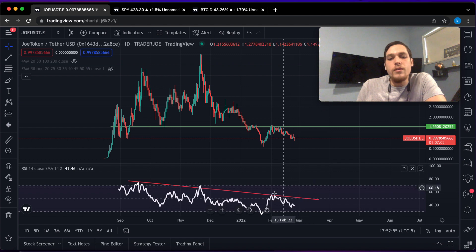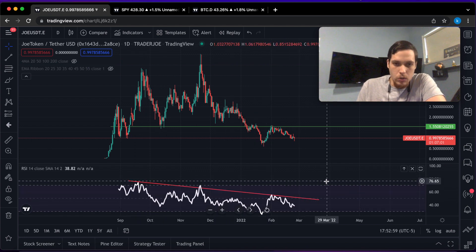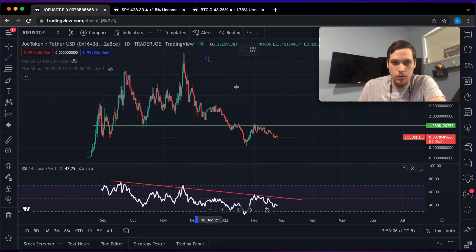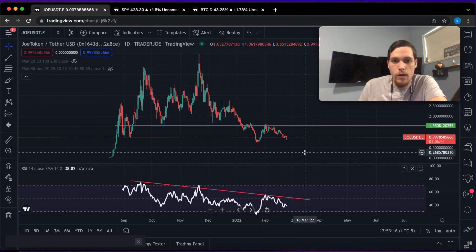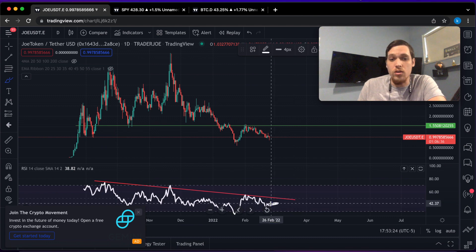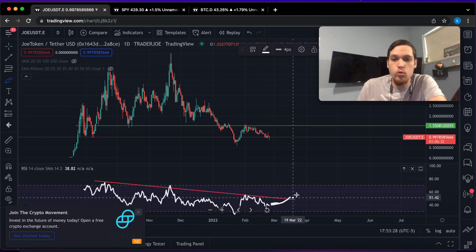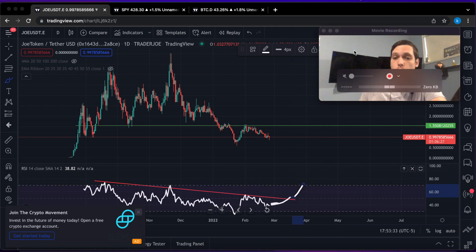We can also notice that the RSI has been trending downwards, so we have weakness in the overall price action. When we combine price action going down and a bearish divergence, what I am looking for is that time when Joe actually does a retest of the resistance line. And if we're able to break higher, we should be able to see a dramatic bullish breakout.